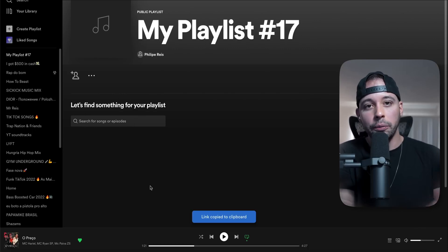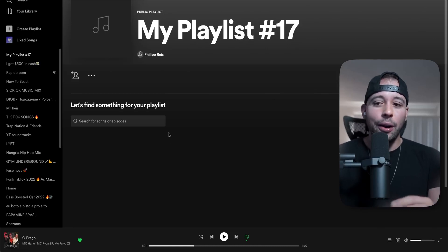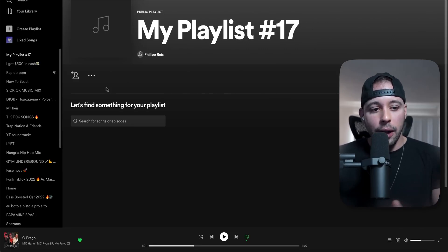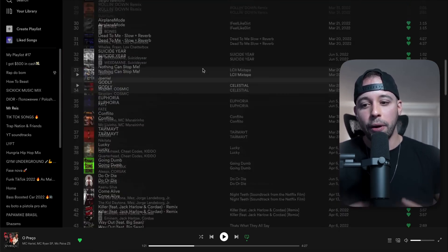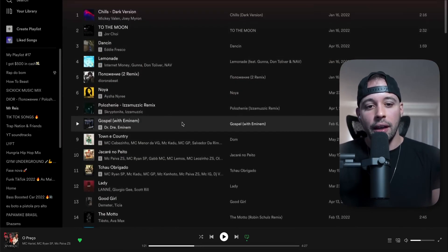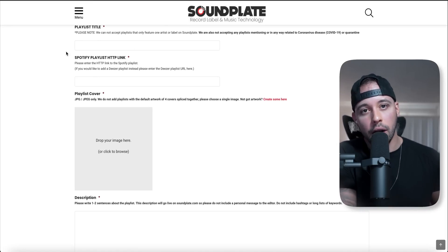Then you can fill out the soundplate.com website. Before you fill it out, I'd highly recommend that you choose about 50 to 100 songs so you can have some music on your playlist. I have my own playlist here called Mr. Reese — this is what a filled-up playlist looks like with music I personally like. After you've added some songs, go back to Soundplate and fill out all the information using the same details you set up on Spotify.